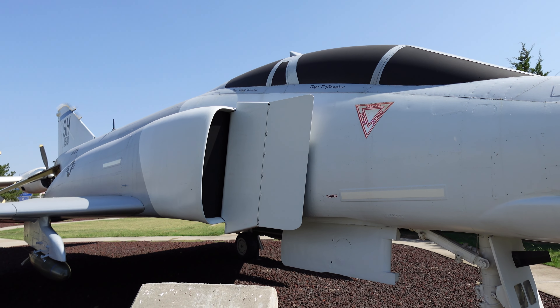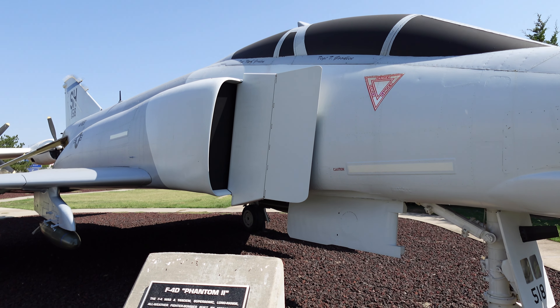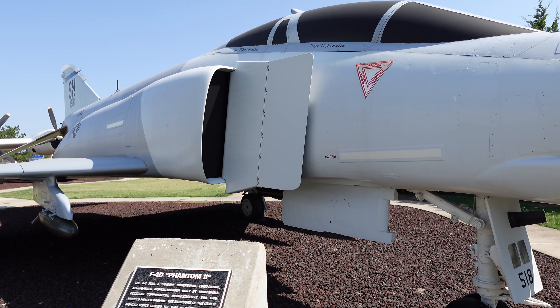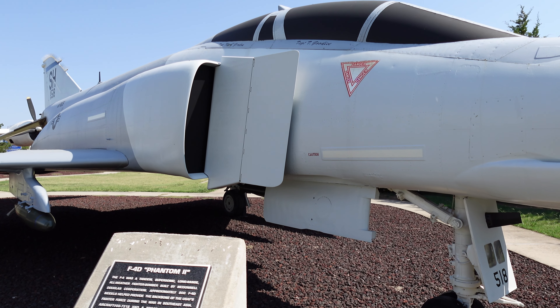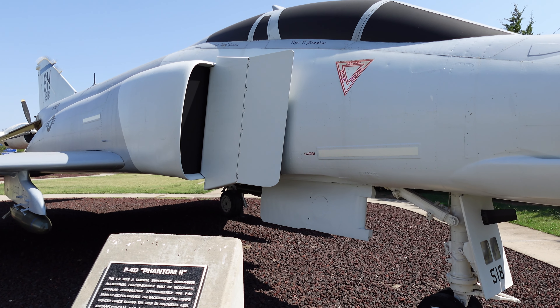This is an F-4D Phantom II. The F-4 was a tandem supersonic, long-range, all-weather fighter bomber built by McDonnell Douglas Corporation. Approximately 800 F-4D models helped provide the backbone of the U.S. Air Force fighter force during the war in Southeast Asia.